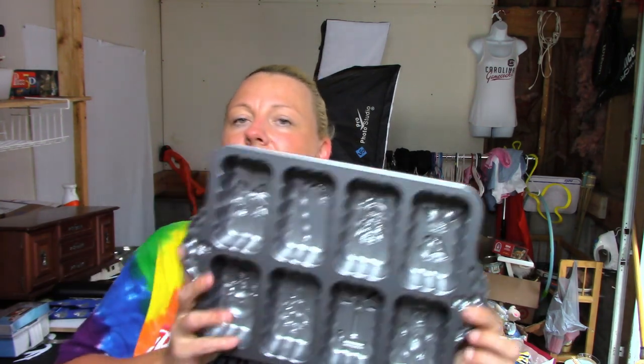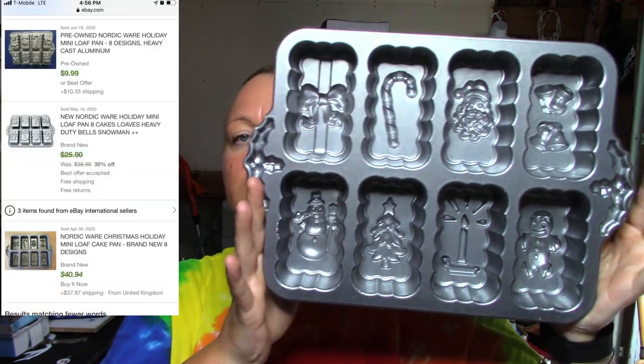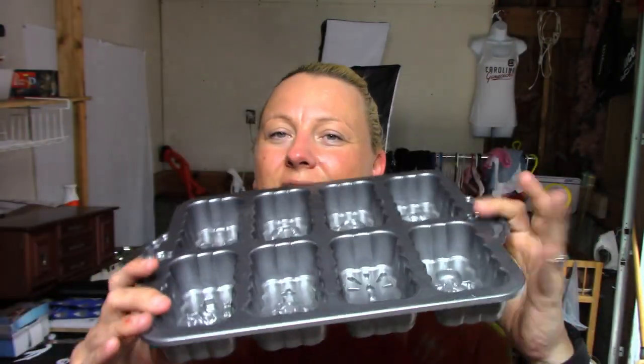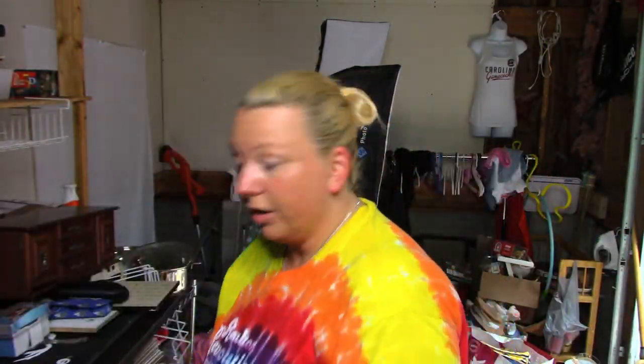The next piece is this Nordic Ware Holiday Mini Loaf pan — it had decent comps as well and will probably be good to list near Christmas time. It's kind of heavy, which is good — well, not for shipping, but still.